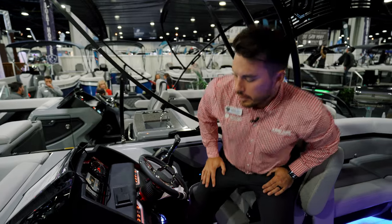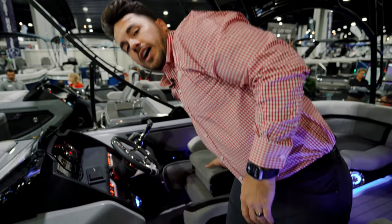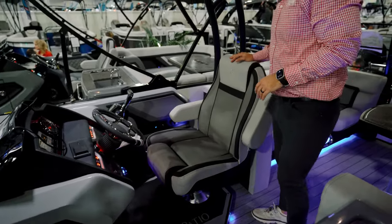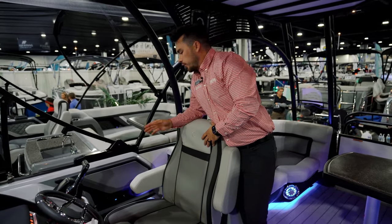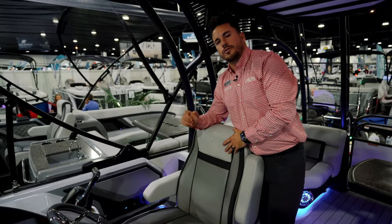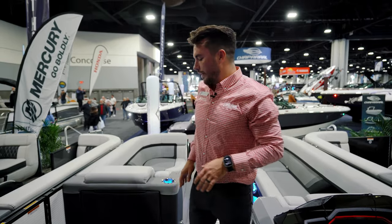Between this raised helm, the bolster chair, and the adjustable pedestal, you're going to have no problem seeing out on the water. The captain's chair reclines, swivels, and slides back and forth. It sits next to a wireless phone charger, and you also have a cooled cup holder to keep your drink cold all day.